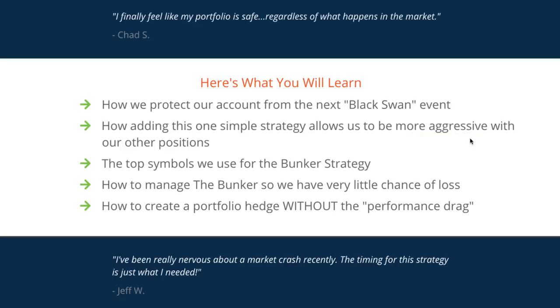Think about that. If you can be more aggressive, use more capital to go for higher returns and take more risk with your other positions, knowing that you have this piece in place that creates protection — this bunker around your entire investment strategy — that's such a powerful technique. We're going to talk about the top symbols we use for this bunker strategy and how to manage it so that you have very little chance of loss, not only on the bunker trade itself but also in the rest of your portfolio.